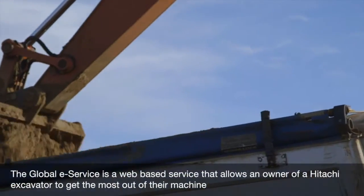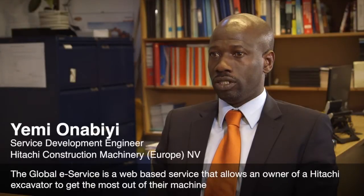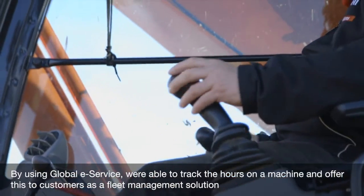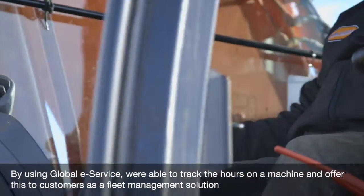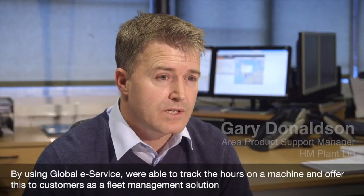The Global eService is a web-based service that allows the owner of a Hitachi excavator to get the most out of their machine. By using Global eService, we're able to track the hours on a machine and offer this to customers as a fleet management solution.